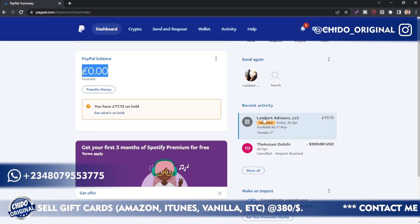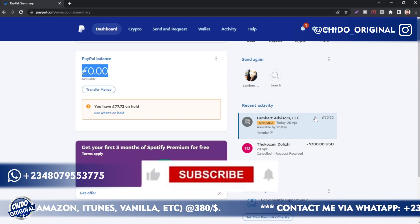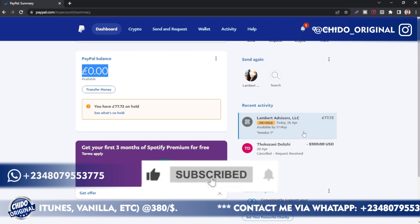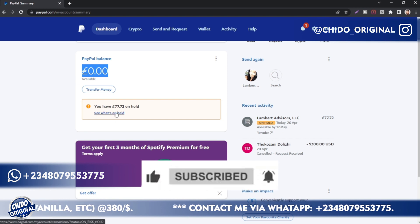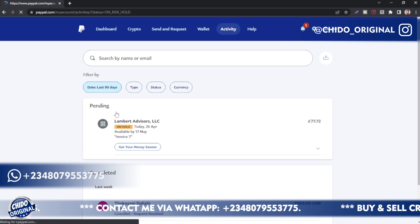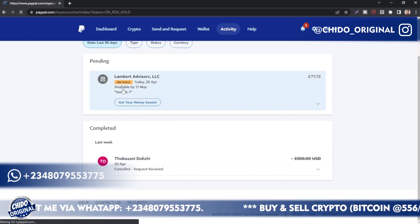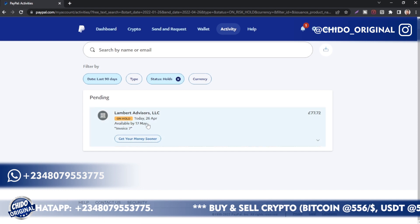Click on 'See what's on hold.' You can click on this button here, or you can click on the recent activity — the payments that you received. There are two ways to get into the same platform. I'll use 'See what's on hold' — click on it.